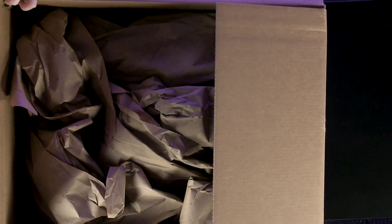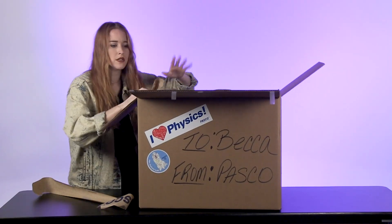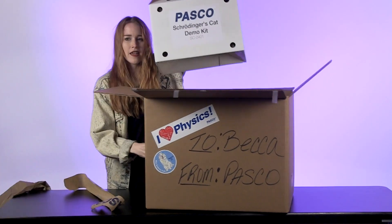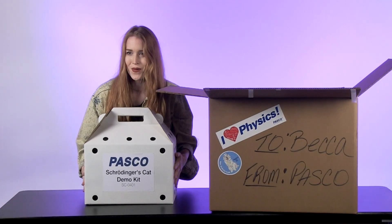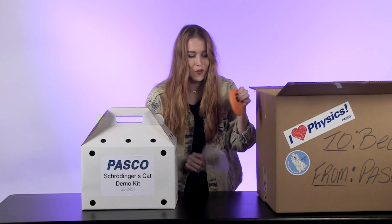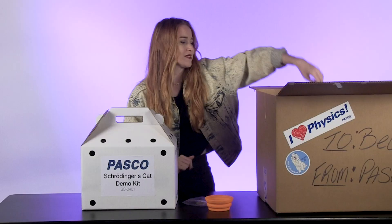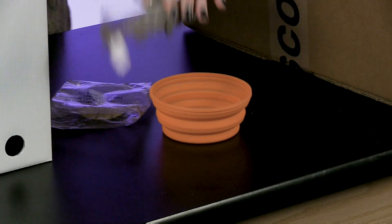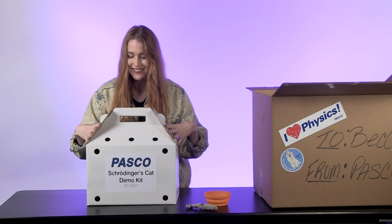Oh my gosh, absolutely love that they use recycled packaging — you don't have all those little peanuts flying everywhere. Also love that Pasco sends these adorable accessories with the Schrödinger demo kit: a little bowl, since radioactive cats are so thirsty, and a cute little cat toy just to go with the experiment.